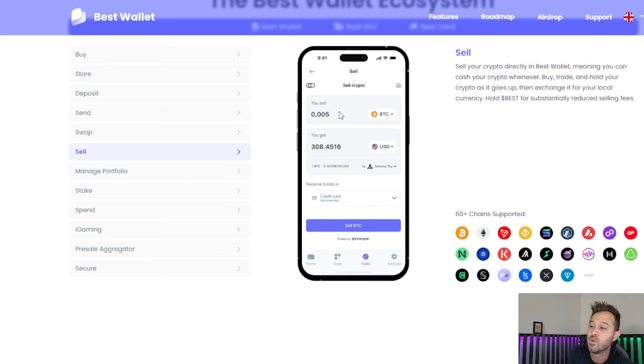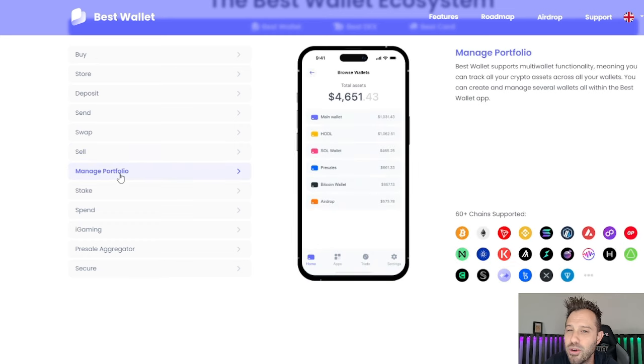You can sell. This is an awesome feature as well. If you wanna sell, let's say you're selling your Bitcoin, you can sell it and receive the funds directly to your credit card — that is a feature that not a lot of other wallets have. You can manage your portfolio. This is something I'm not used to with TrustWallet. I have several different wallets on each of my devices, and there's no aggregate where I can view all of my wallets or my entire portfolio in one place. You can do that with BestWallet, so that's actually an upgraded feature from what I'm used to.